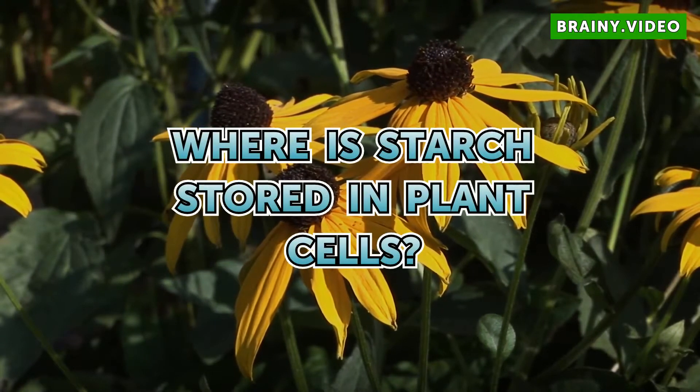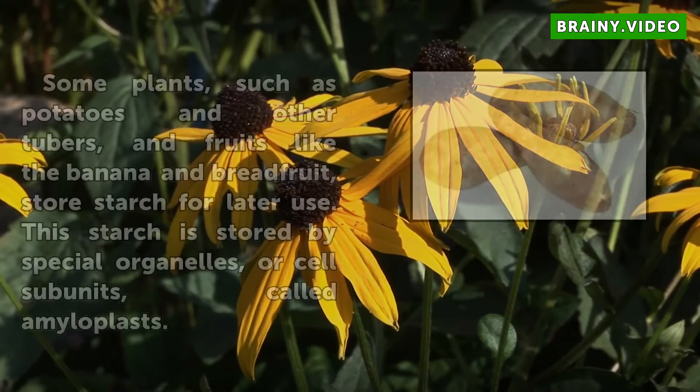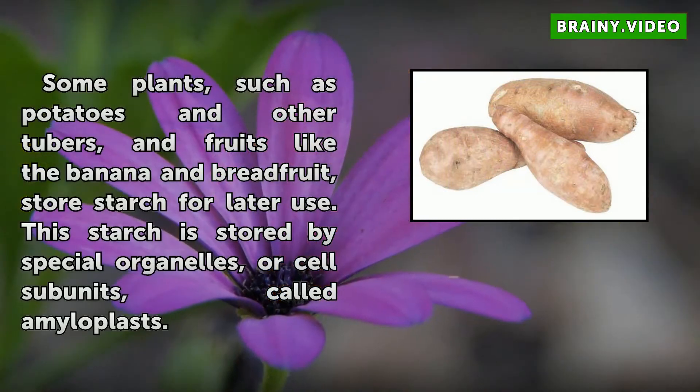Where is starch stored in plant cells? Some plants, such as potatoes and other tubers, and fruits like the banana and breadfruit, store starch for later use. This starch is stored by special organelles, or cell subunits, called amyloplasts.